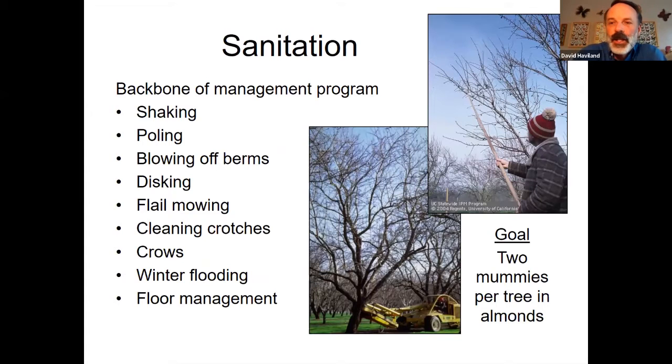Sanitation means going in the winter, knocking all the nuts off the tree, getting them on the ground, windrowing them, blowing them off the berms, then either disking them in as deep as you can or flail-mowing them to shred them up. It's nice to get nuts out of the crotch of the trees. Anything you do to destroy these nuts is going to help. The goal based on research is to get the tree down to two nuts per tree in the winter, and the research has shown that makes a big difference at harvest.